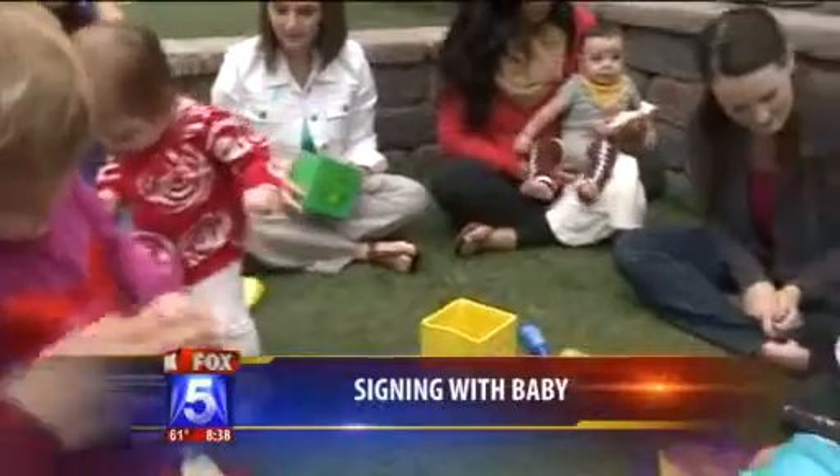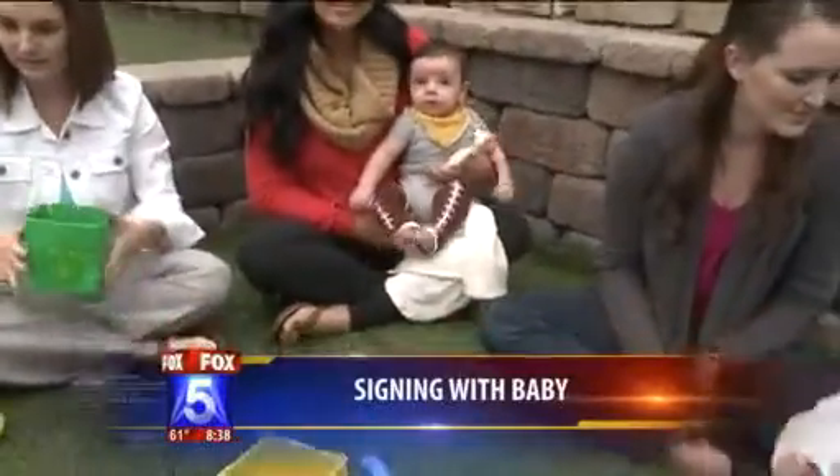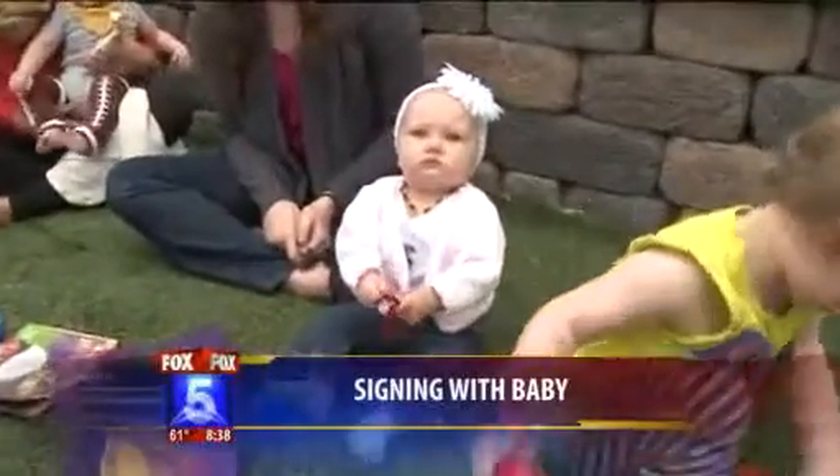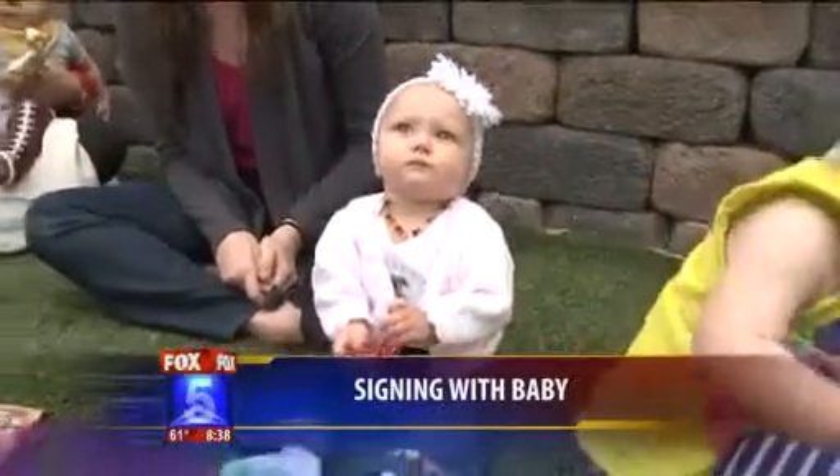There are a lot of families in Southern California that are teaching their babies how to speak Spanish too, and sign language can help them connect both the English and the Spanish word, so they have a visual point of reference.